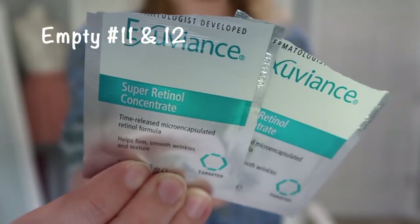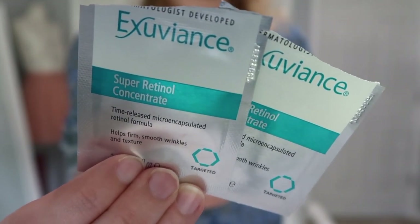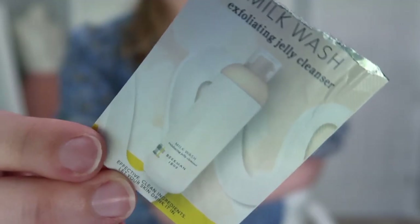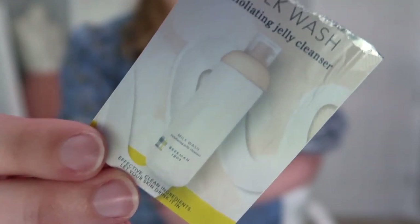I definitely have some Project Pan things in here. I have the Exuviance Super Retinol Concentrate — I used two of these up. It was nice but I didn't notice a whole lot, and there's not a lot in these samples, so based on these I wouldn't purchase it again. I also have a product from Beekman 1802 — their Milk Wash Exfoliant Jelly Cleanser. Oddly enough I liked this — it does a lot of different things.